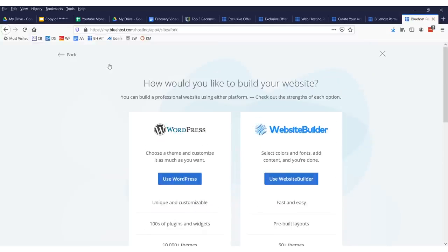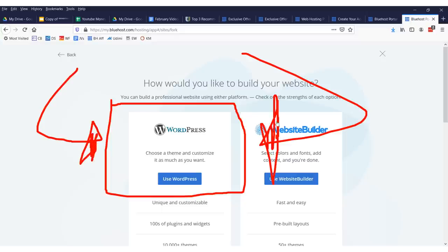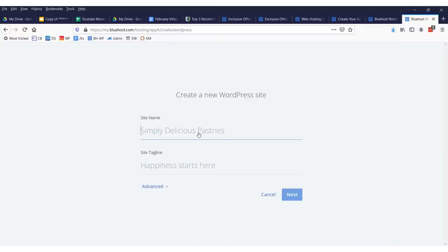I suggest you use WordPress. It's been around forever and this is what everybody uses — it has the most support. There are over 10,000 themes. The site name will just be something like 'My Weight Loss Blog.' Create your new WordPress website and then click next.